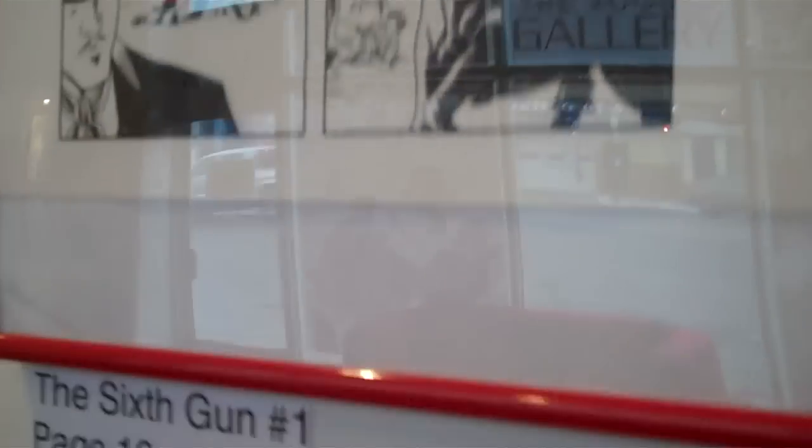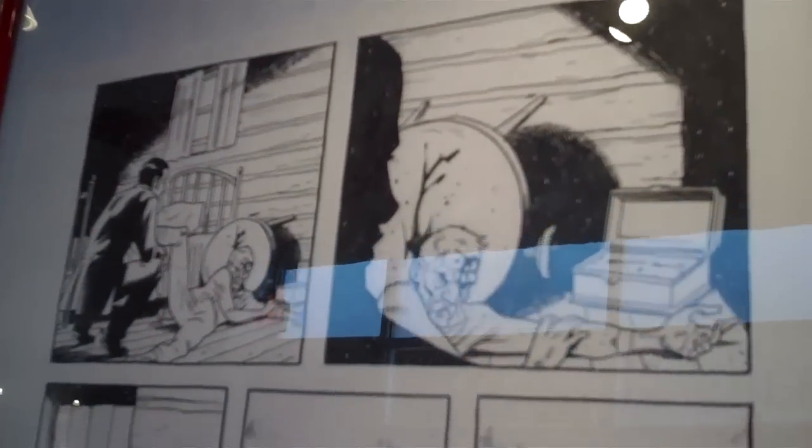One of the things I noticed looking at his art is all the blacks — they're not solid. The large areas of black color he colors by hand, and he leaves a lot of negative space — lines or dots, different designs depending on what he's trying to represent. It really adds another dimension to the art.